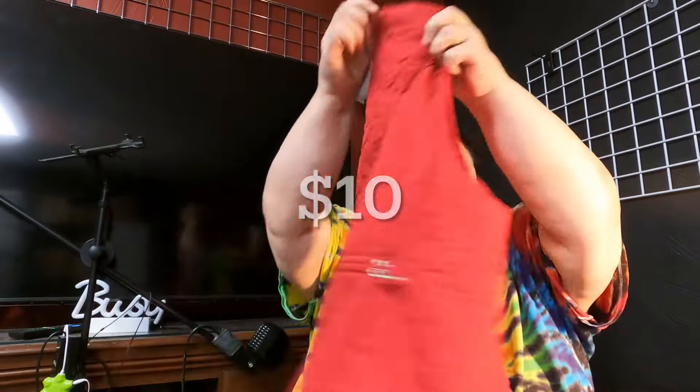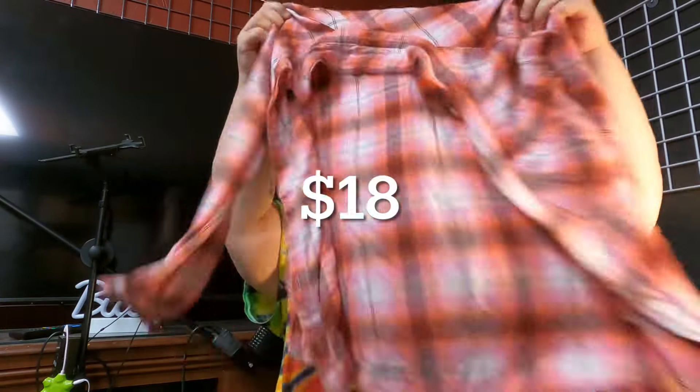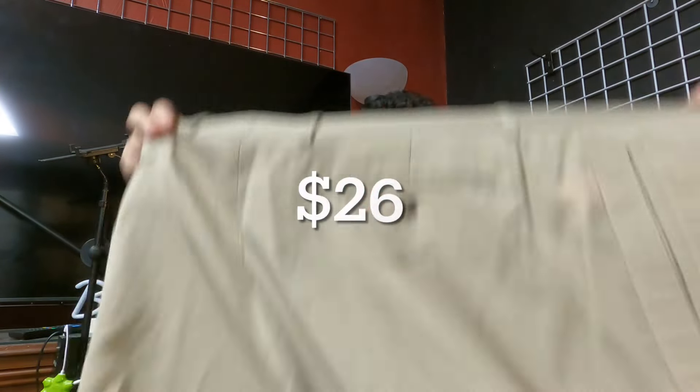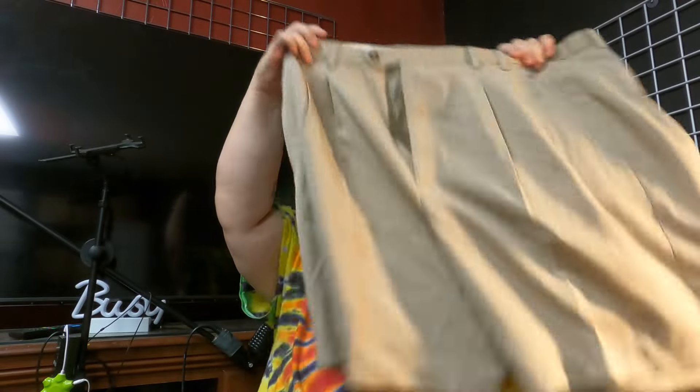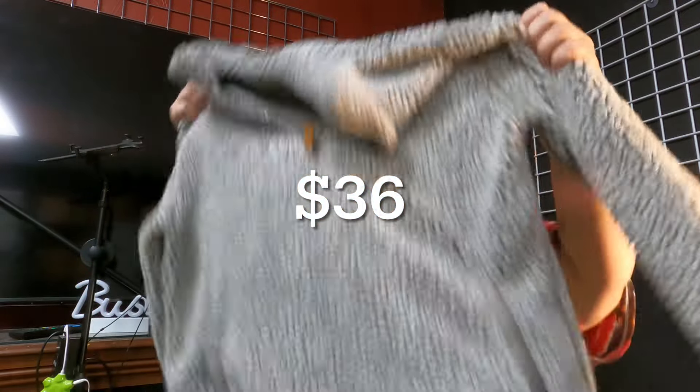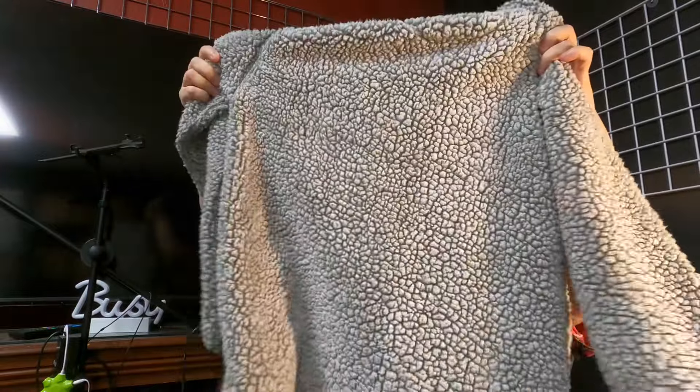We're going to go through the stuff that we found and add it up. This is a Croft & Barrow, nice little padded vest. I'm going to go quickly through these. This is a Gap blouse, nice and soft too. This is Peter & Buck khaki shorts. This is Simply Southern — I got this one just because I like the design. It's kind of like wool; the outside looks like the inside of a wool.